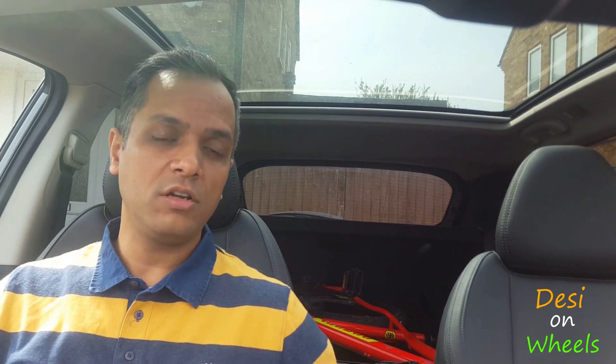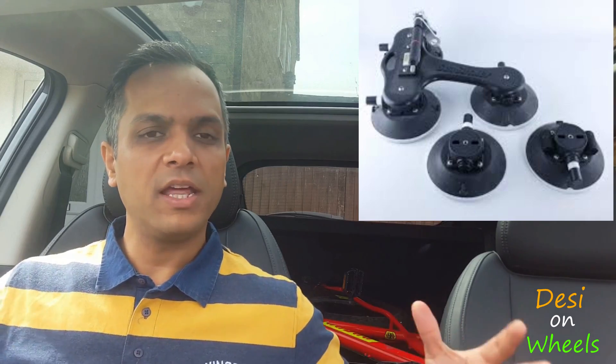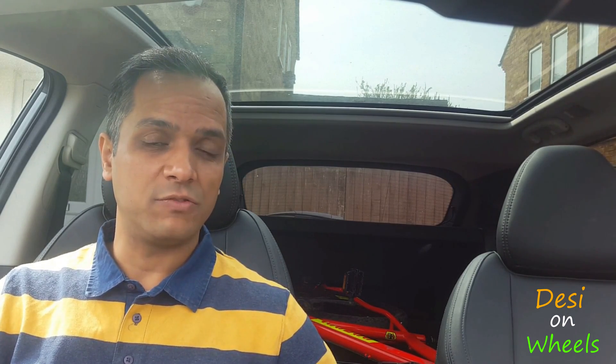The second type uses suction cup technology — similar to what you see on building sites when they move glass by suctioning and moving it around. It's a really good piece of technology, but again, very expensive.